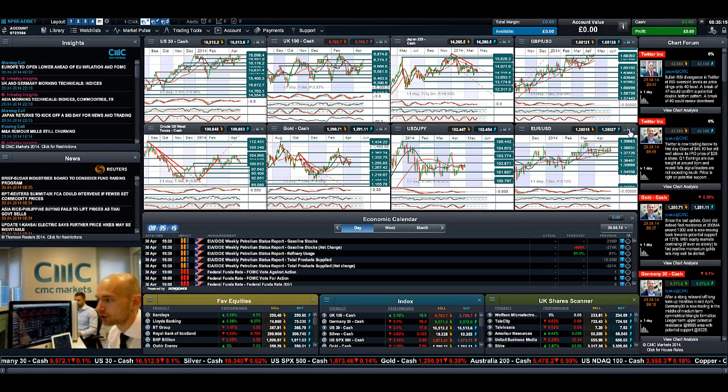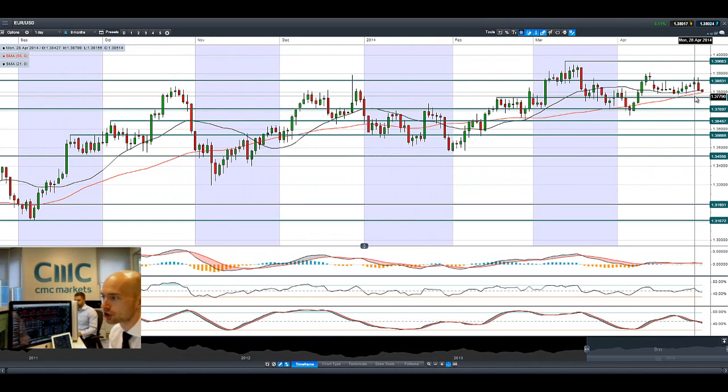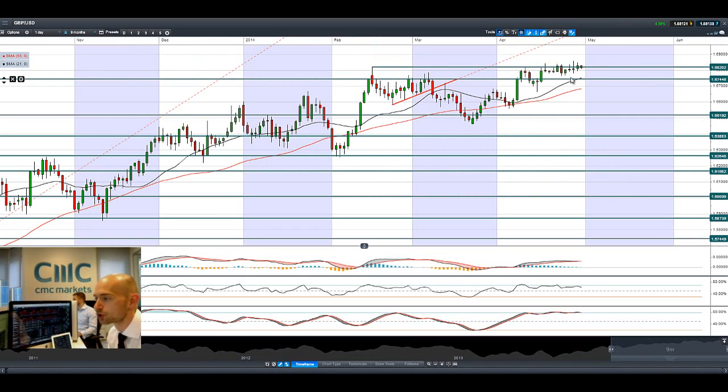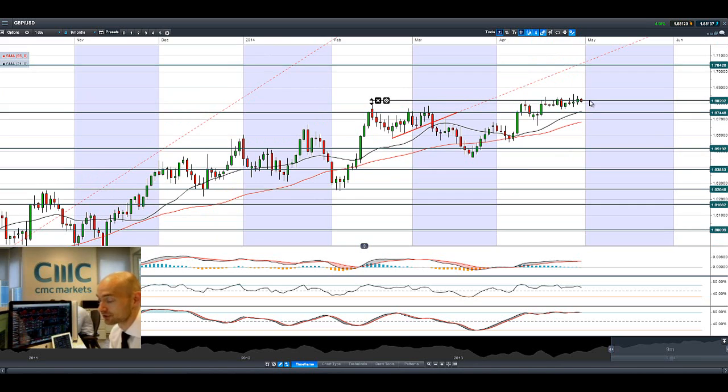Looking at Euro/Dollar, there was actually a lot of weakness yesterday as German data disappointed, and you can see we're bouncing around the 21 and 55 period SMAs. The next potential support is at 1.3772. Cable is still trying to be more confident above 1.6820 — it hit one of the highest levels since 2009 on Monday but has been unable to show that next leg up to challenge 1.7042. We need a break and close above that level; otherwise, expect a potential drift down.